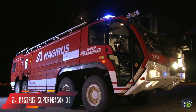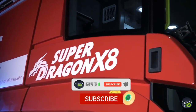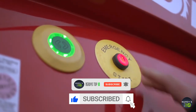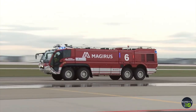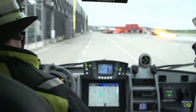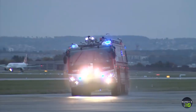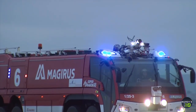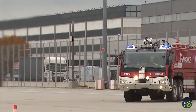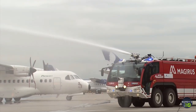At number 2 is Magira's Super Dragon X8, a huge-capacity, highly maneuverable vehicle created in Germany to provide extreme performance and reliability in emergencies. It is 40 feet long and weighs 114,000 pounds. It has an 1,120-horsepower engine that can achieve 85 miles per hour, and its tanks can hold 4,500 gallons of water and 660 liters of firefighting foam. Its main water cannon can discharge over 2,600 gallons of water per minute, and it can accelerate from 0 to 50 miles per hour in under 22 seconds.